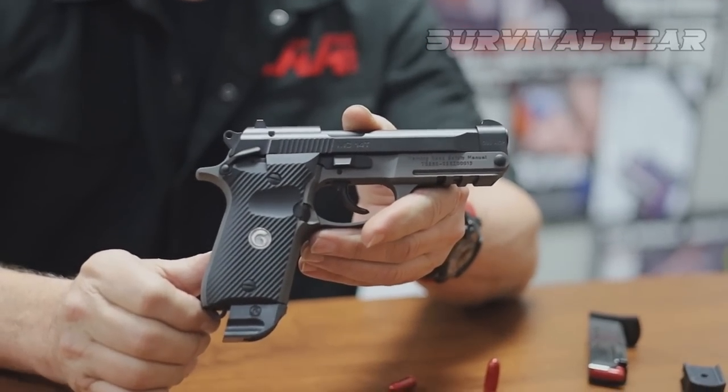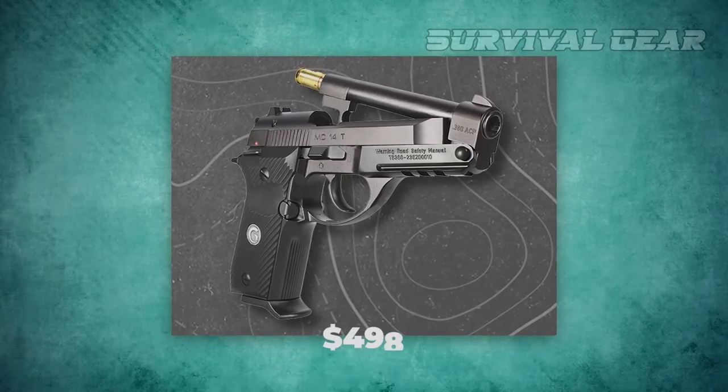The Gurson MC-14T is available in six color finish options and will have an MSRP of $498.